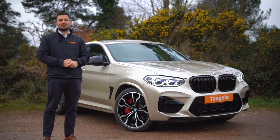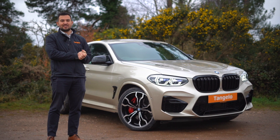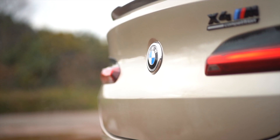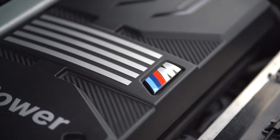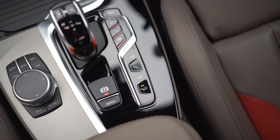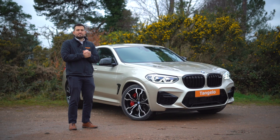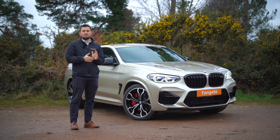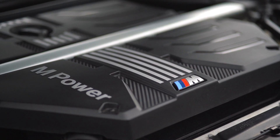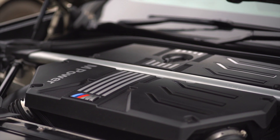Hello and good morning, my name's Elliot and I'm one of the sales consultants here at Tangello. I have the great privilege today of going around the BMW X4 Competition. This powerful SUV is not just about luxury, it is a performance beast. This three-litre petrol coupe SUV pushes out a whopping 503bhp from all four wheels and reaches 0-62 in 4.9 seconds. Now that is pretty impressive stats for a vehicle of this size.